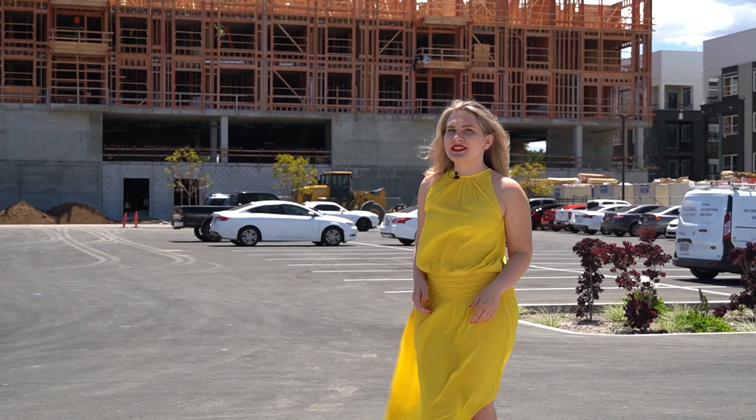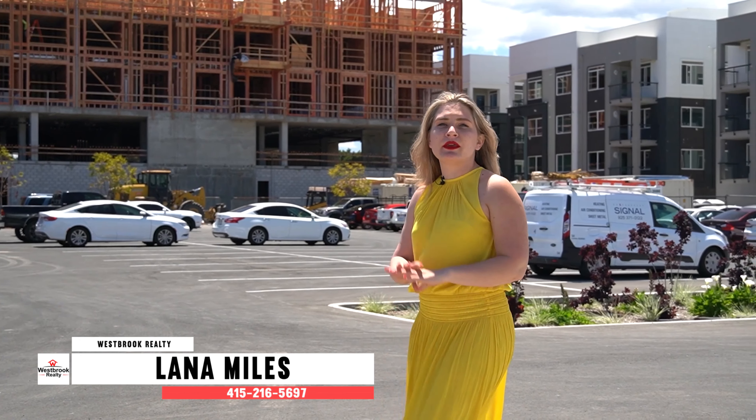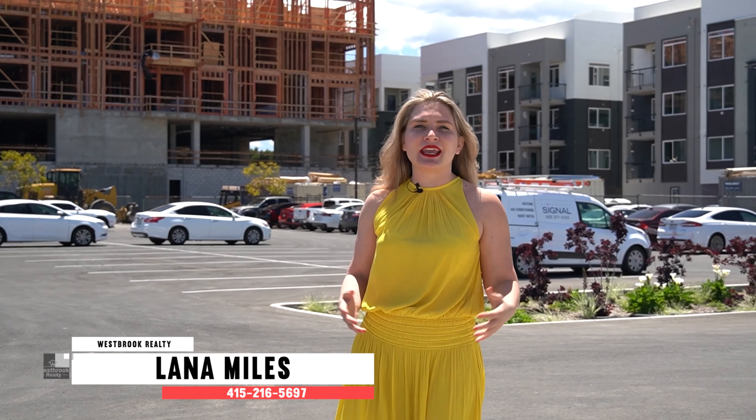Are you looking for a luxury lifestyle within walking distance to Santana Row, which is one of the best shopping, dining, and entertainment destinations in West San Jose? Watch this video and I'll take you on a walkthrough of the brand new construction in close proximity to Santana Row.